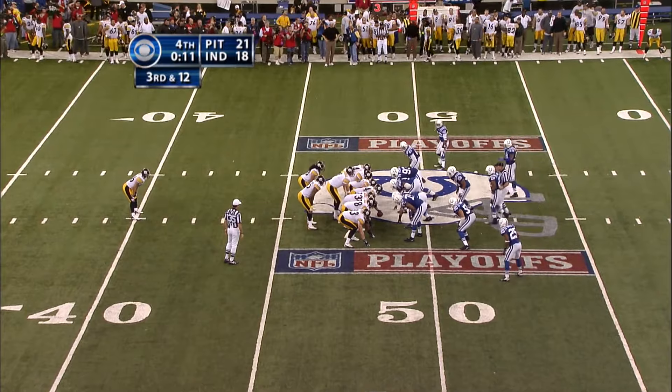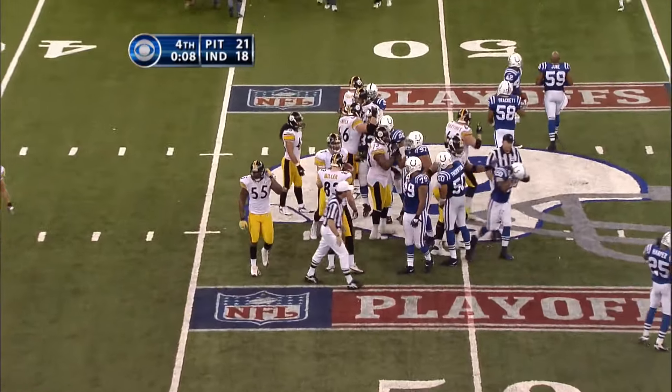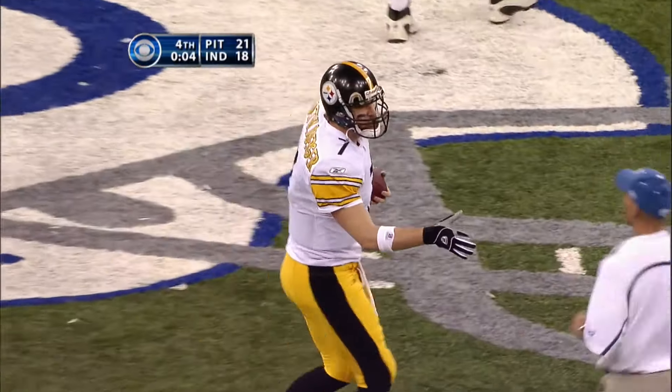The Steelers win the game in the playoff round and advance to the championship game. And how happy are the fans in Denver, as they are going to host the AFC Championship game.